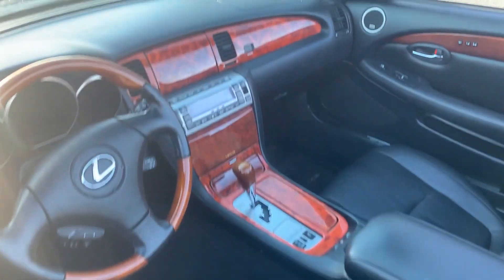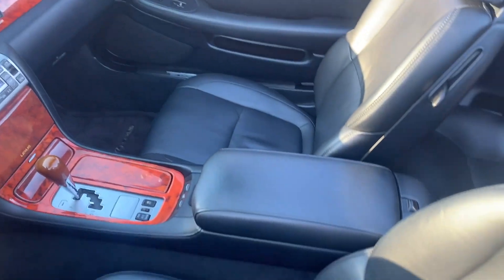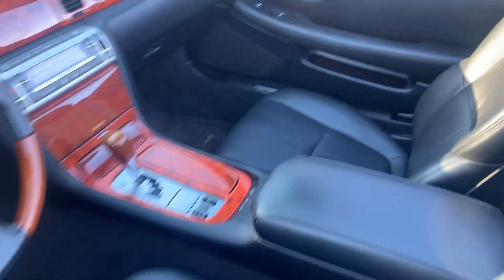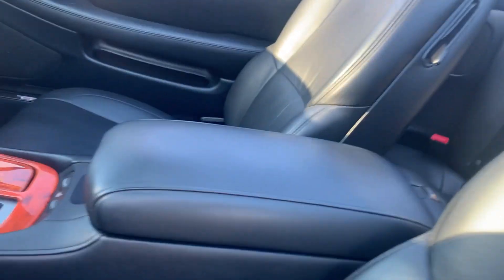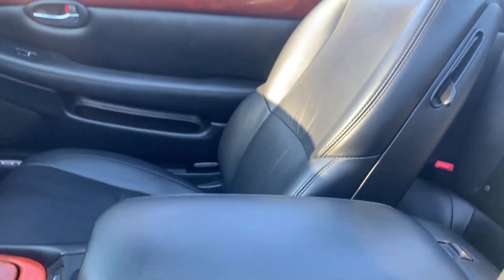Look at this interior — flawless. Even with the top down, you can still smell the leather. Still smells like a brand new Lexus on the inside.